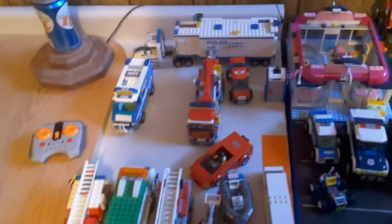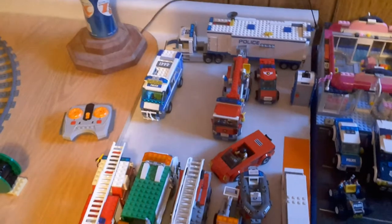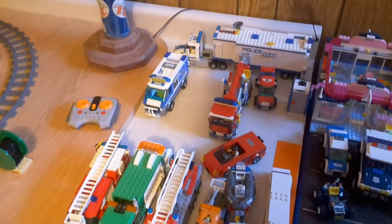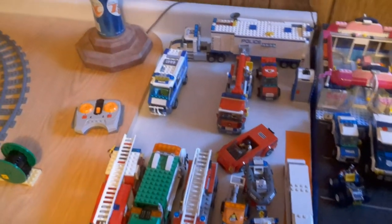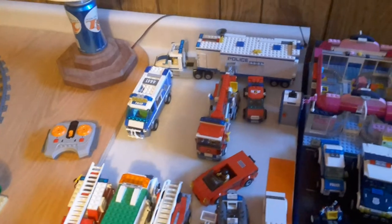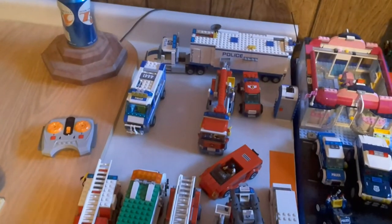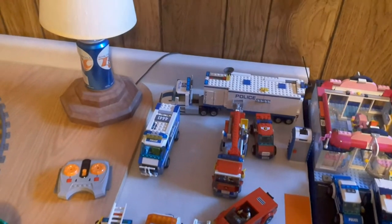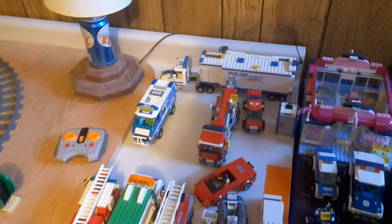Then we have the car from the High Speed Chase set from 2013 — I got that in 2013 when I went to the LEGO Store that year. Back here we have two fire vehicles: the 2007 fire station set, and then the mobile unit — though it has the wrong tractor section.